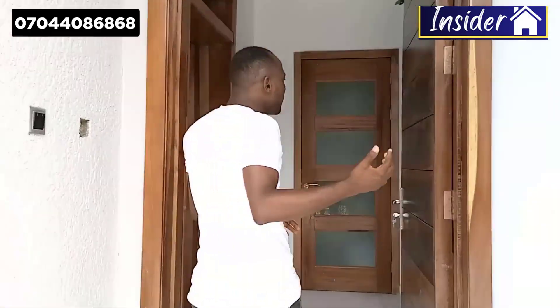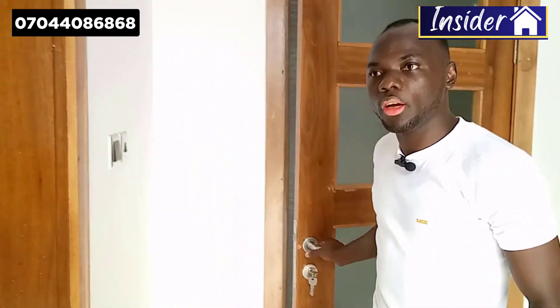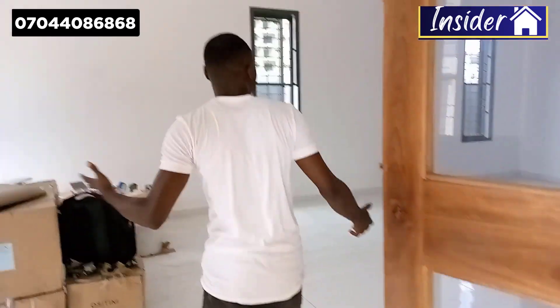From the entrance you have the guest toilet — whenever you have guests, they don't need to come inside. And this is the living room, where you have great free space, very beautiful lights, and a very cool look.